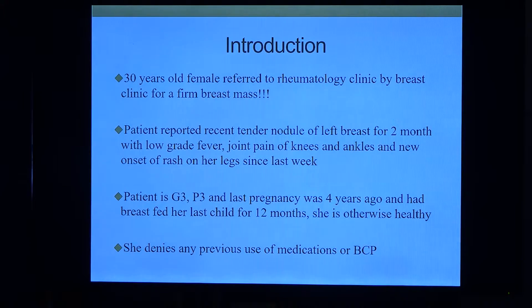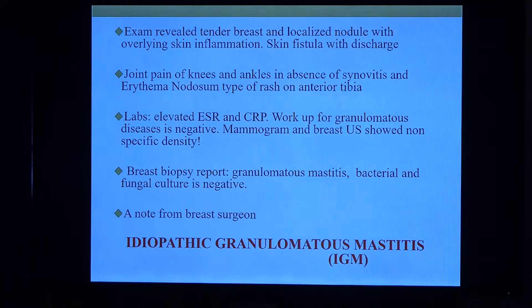Let me start by telling you about my first patient who came to my clinic with this. She came from the breast clinic for a breast nodule. We told her this is the wrong clinic, but she said she had this painful nodule on her breast, along with low-grade fever, joint pain, fatigue, and a weird rash on her legs in the last week. She is gravida 3, para 3, and her last pregnancy was four years ago.